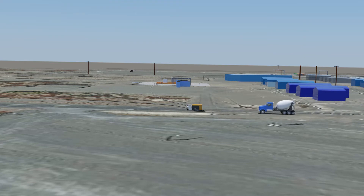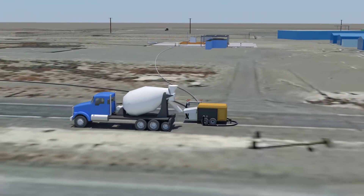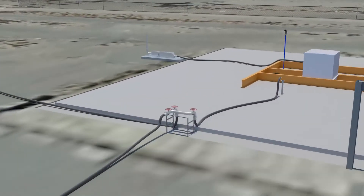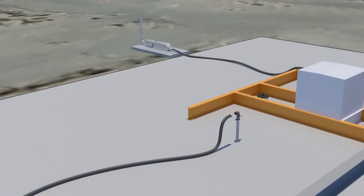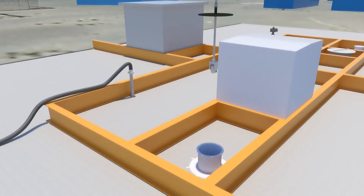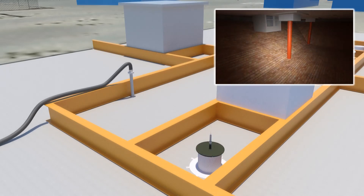When field operations begin, trucks will deliver engineered grout from an off-site plant to be pumped into the structures, using a conveyance system connected to pipes, called risers, that stick out of the top of the structures. Workers will also lower lighting and cameras through the risers so they can monitor grout flow during placement.